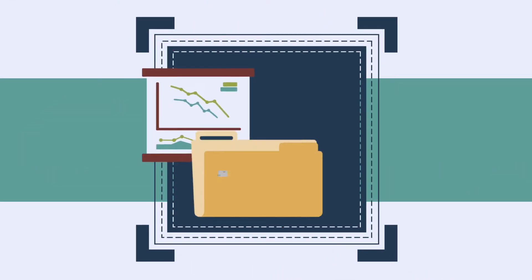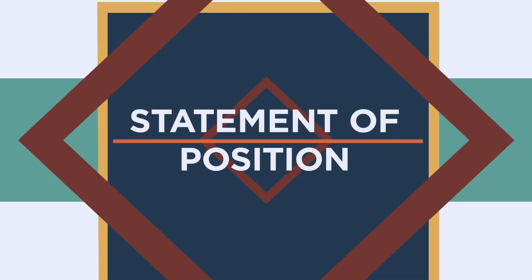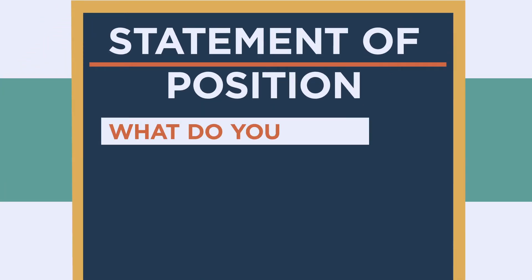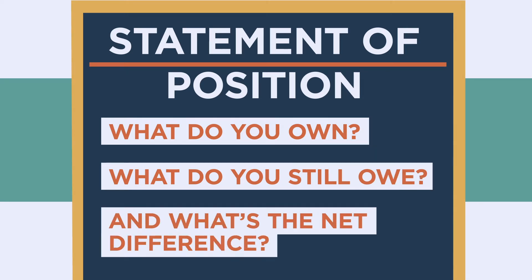If you have stocks and shares, the bank will also want to know. And finally, you'll need a statement of position that answers the following questions: What do you own? What do you still owe? And what's the net difference?